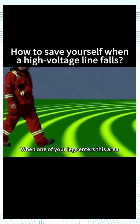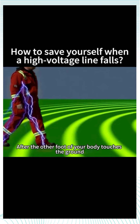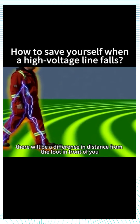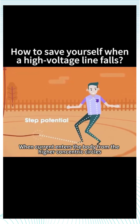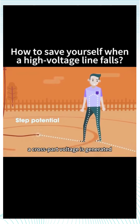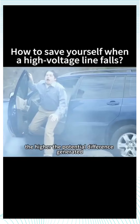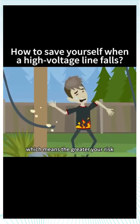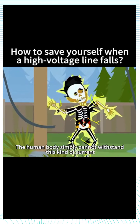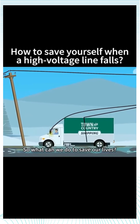When one of your legs enters this area, you will have a very obvious feeling of numbness. After your other foot touches the ground, there will be a difference in distance from the foot in front of you. When current enters the body from the higher concentric circles and exits from the lower concentric circles, a step voltage is generated. The further you step, the higher the potential difference, which means the greater your risk. The human body simply cannot withstand this kind of current, and death is very likely.